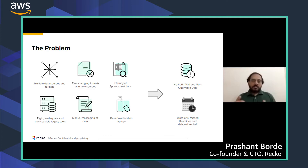This results in not having visibility into finances. Businesses have to do write-offs, they miss deadlines for internal reporting or reporting to the board, and they may even have to delay audits, which can affect their funding or compliance standing.